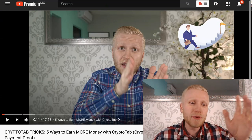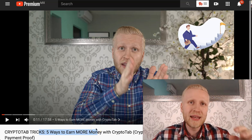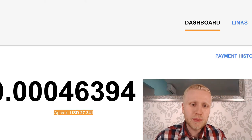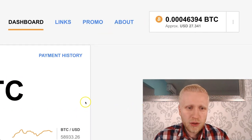If you are new to CryptoTab, I have previously created for you five ways to make more money with CryptoTab automatically, which will help you increase your earnings. But let's start with this payment proof — I will cash out this $27 right here.